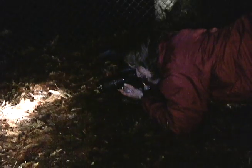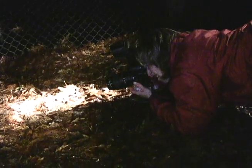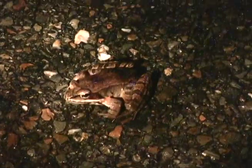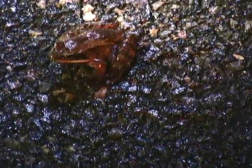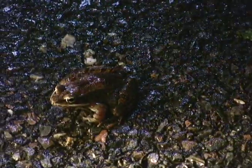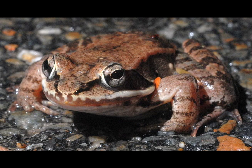They can be salmon, they can be brown, tan, but most importantly, this one has a brown mask around its eyes, so that's how you can tell it's a wood frog from other frogs. Do you see that black mask or brown mask on its eyes?